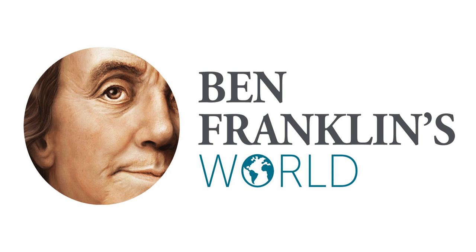The Norman B. Leventhal Map Center at the Boston Public Library has just opened 'We Are One: Mapping America's Road from Revolution to Independence,' an exhibit that encourages us to explore the tumultuous events that led 13 colonies to forge a new nation. Our guide for this exploration is Michelle LeBlanc, Director of Education and Public Programming at the Leventhal Map Center. Michelle reveals how we can use maps to discover information about the past and how they can affect how we view events such as the American Revolution.